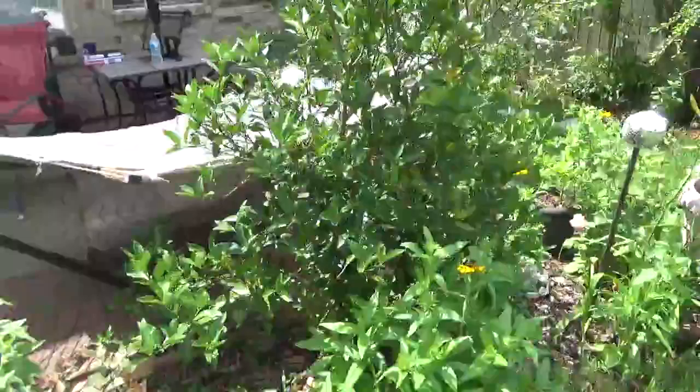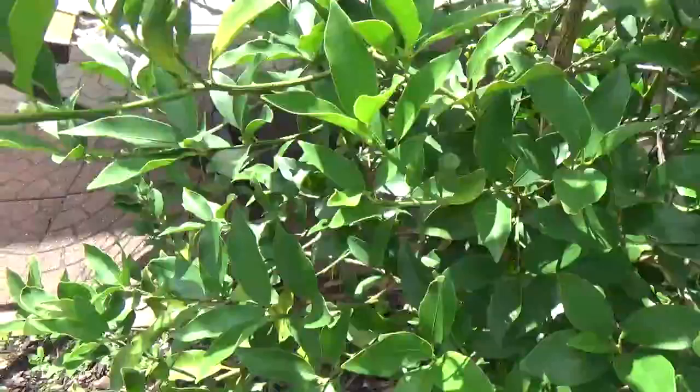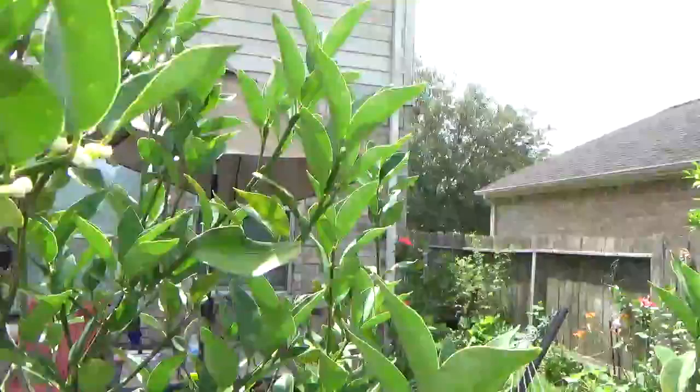I planted tomatoes and zucchini here and it's doing good. I think I have some flowers too. This pepper is doing good so I'll probably pick it up - I just need to make some soup soon.